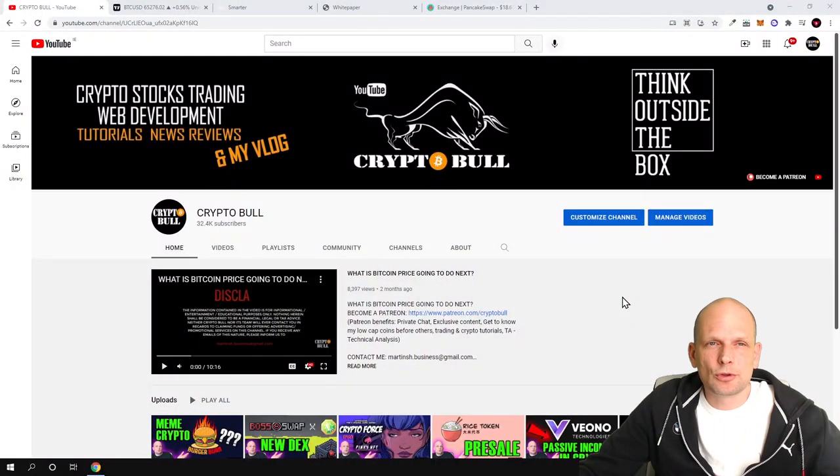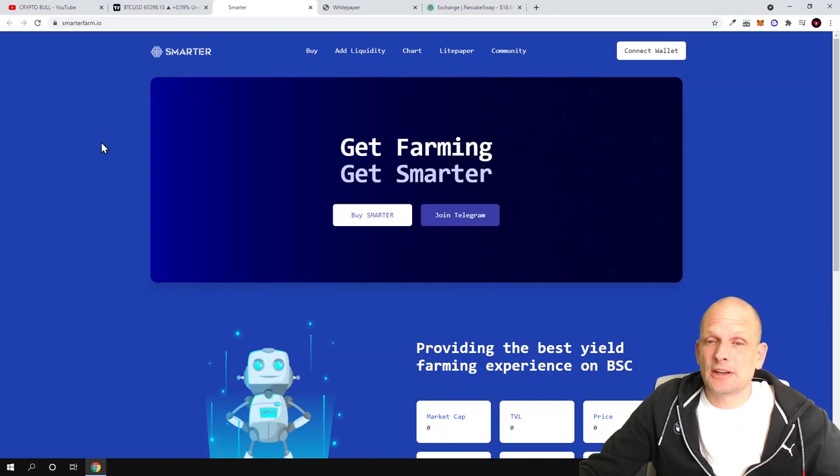Hello guys and welcome to Crypto Bull. Today I found another interesting project which is at its starting stages — a very new staking and yield farming project. You can buy these cryptocurrencies and start staking them right away. The best cryptocurrencies are those you can stake to earn more, especially if you find them at the very starting stages when not many people know about them. Today we'll be talking about Smarter cryptocurrency.